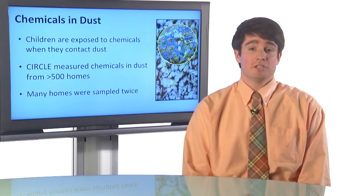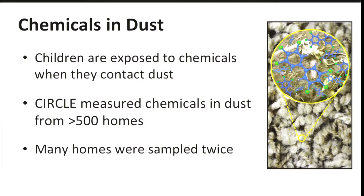Chemicals can be found in dust, and children are exposed to chemicals that are trapped deep in carpets and on household surfaces. You can see in the slide a representation of how that looks in real life. We have a really plush carpet, and deep down in that carpet there's all this dust that's buried in there. And in that dust, there's a lot of persistent chemicals.